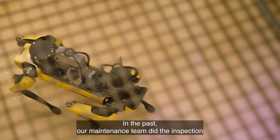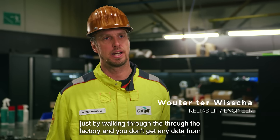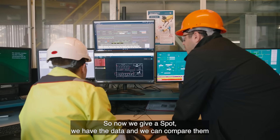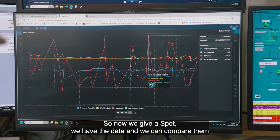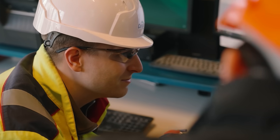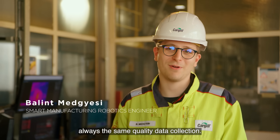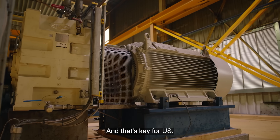In the past, our maintenance team did inspections just by walking through the factory and you don't get any data from that. Now with Spot, we have the data and we can compare it with last week's, last year's, or yesterday's data. Spot can do this every hour, always the same distance, always the same quality data collection — and that's key for us.